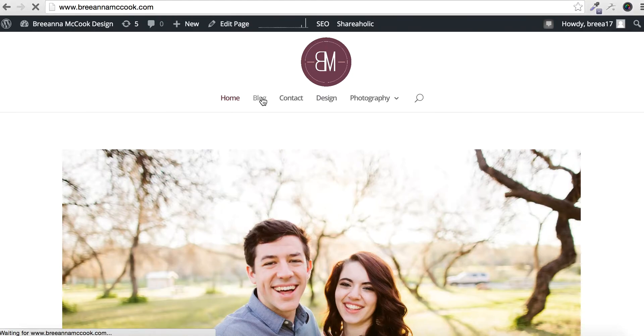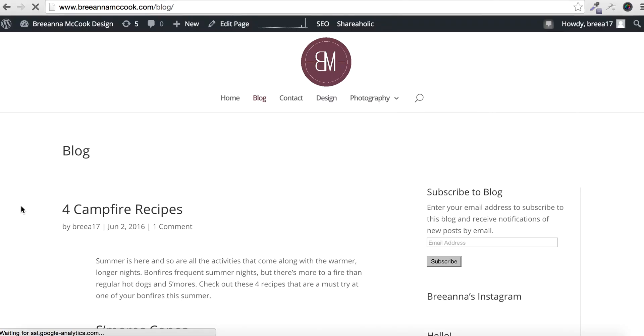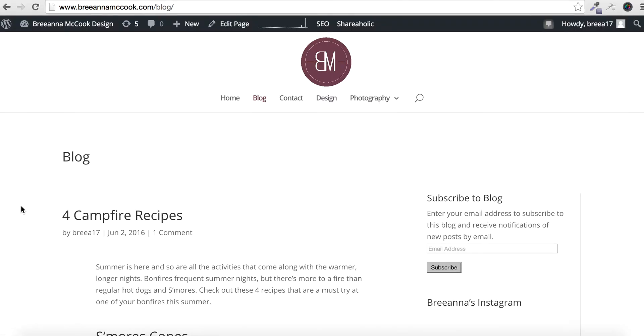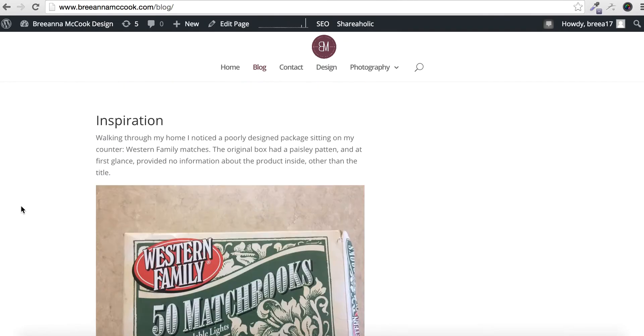Hey guys, welcome to my final website. This is the home page. It has a photo of me and my husband, as well as some of my favorite projects that I've worked on over the past couple of semesters.